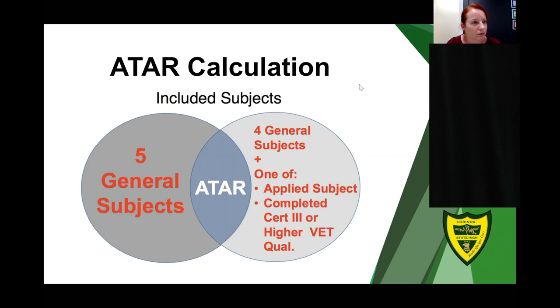Regarding studying six subjects with the best five counting for ATAR: for example, if you're taking English, Maths, Physics, Chemistry, Biology, and Ancient History, and English is not your strongest subject, your other five subjects other than English will be used to calculate your ATAR. English will still be used as the prerequisite for university entry, even if it is not included in the ATAR calculation itself.